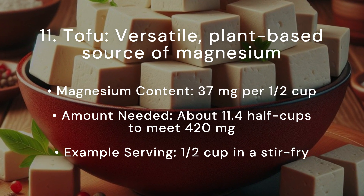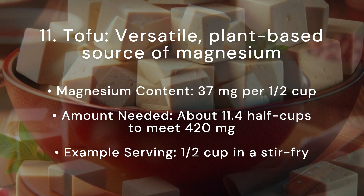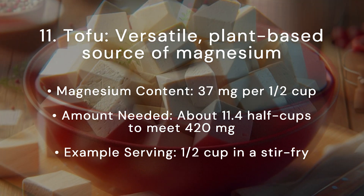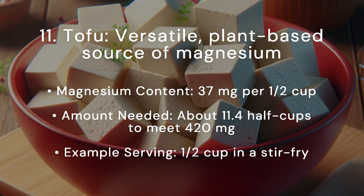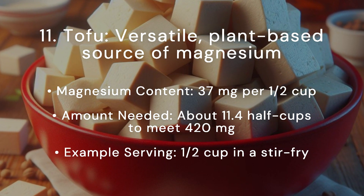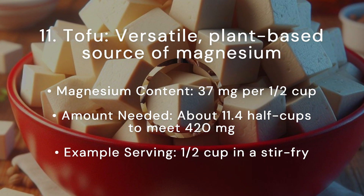Tofu is a versatile, plant-based source of magnesium. Magnesium content: 37 milligrams per half cup. Amount needed: about 11.4 half cups to meet 420 milligrams. Example serving: half a cup in a stir-fry.